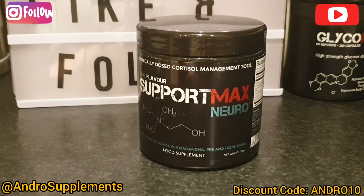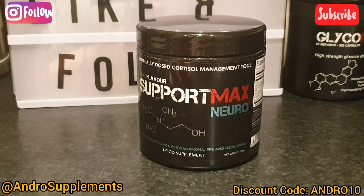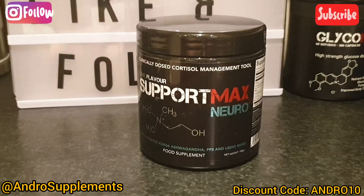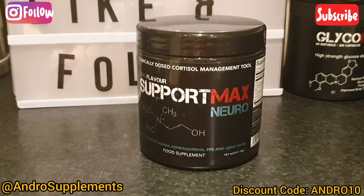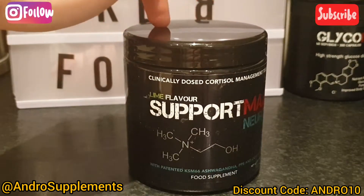For me the effectiveness — I noticed this quite immediately because I've never really taken a nootropic before. I've taken hundreds of pre-workouts, pump formulas, creatine, post-workouts — you name it — but I've never actually taken anything for my brain. This is quite a new category and this is where Support Max actually stays on top. When this first came out there weren't really many nootropics out there, and since then you see loads of other things popping up which I'm looking forward to reviewing.